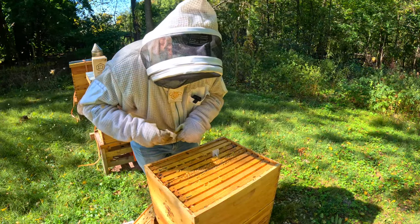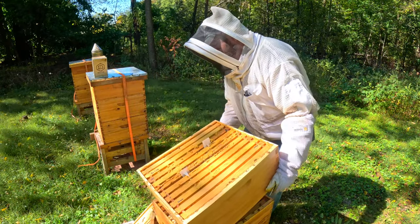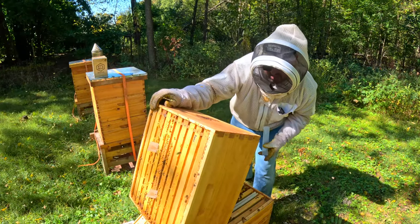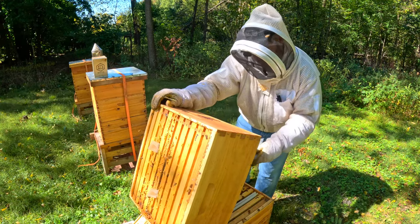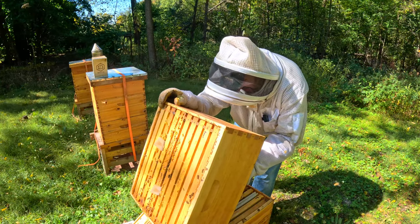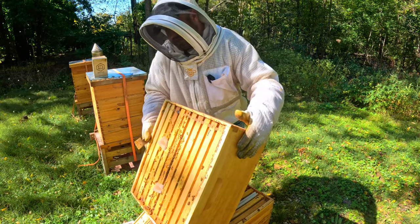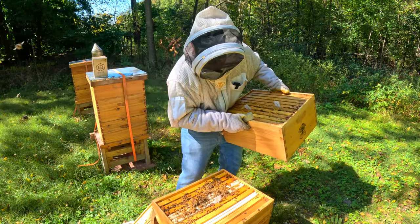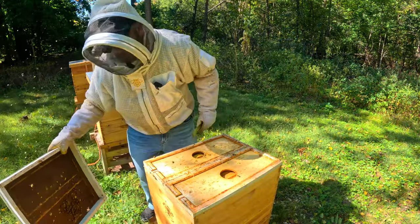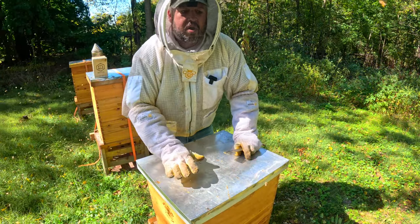Got another good spot right over here. One thing you can also do when you're doing this is check the underside of the frames — check this lower deep real quick and just look at the activity in here. There is an exceptional amount of bees. Look at that! So supers are coming off, Apivar is going on, the colonies are moving along.